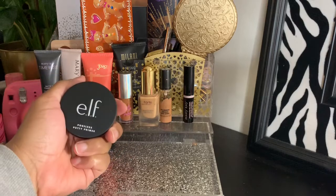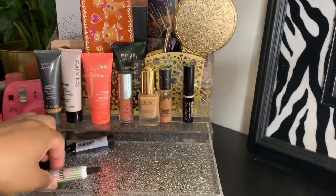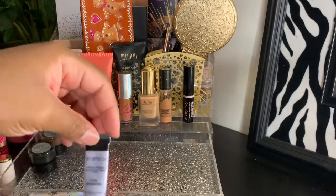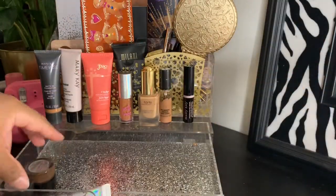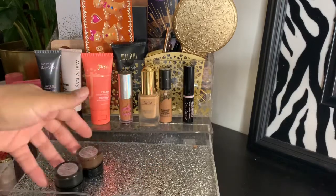I have this Elf Poreless Putty Primer. I have this NYX Glitter Primer — and I'm getting rid of that one, that's done. And these two gel liners from Mary Kay — one is in brown and one is in black.